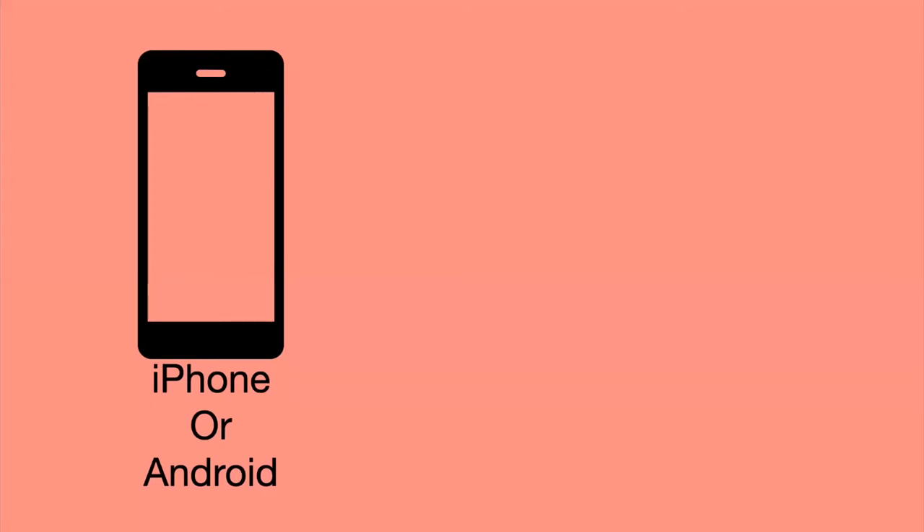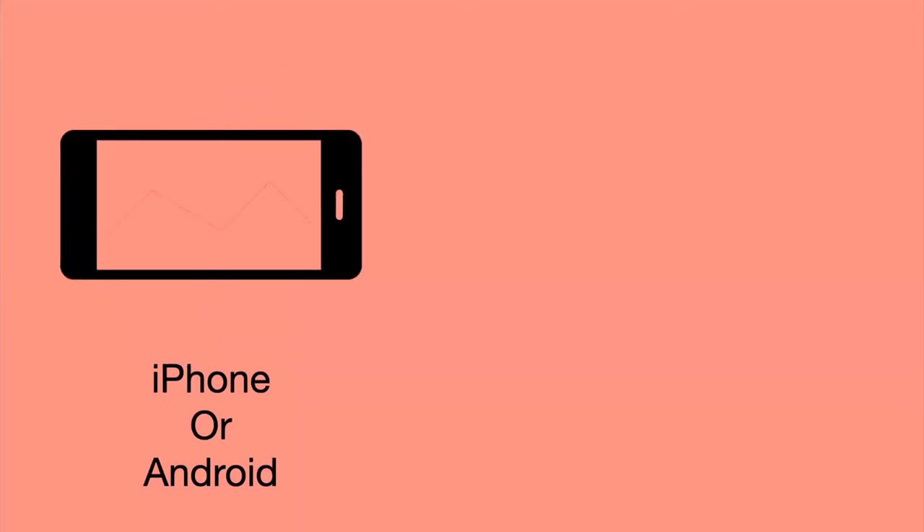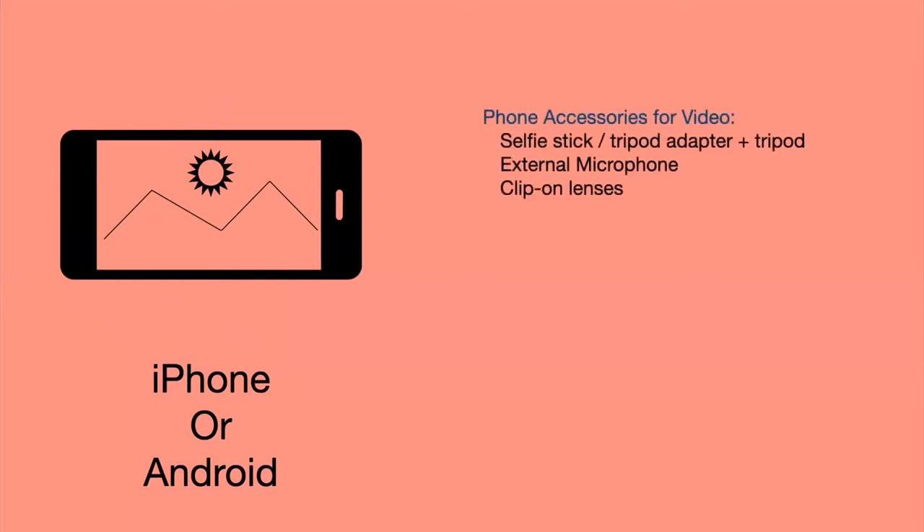The first category of camera is the phone — everybody has one in their pocket, probably. You can use a phone to make video, and most every phone will shoot video. I personally use an iPhone, but an Android phone works just as well. What you really need are a few accessories: some kind of a selfie stick or tripod adapter so you can mount it to a tripod, an external microphone, and if you have an older phone, a clip-on lens works really well.